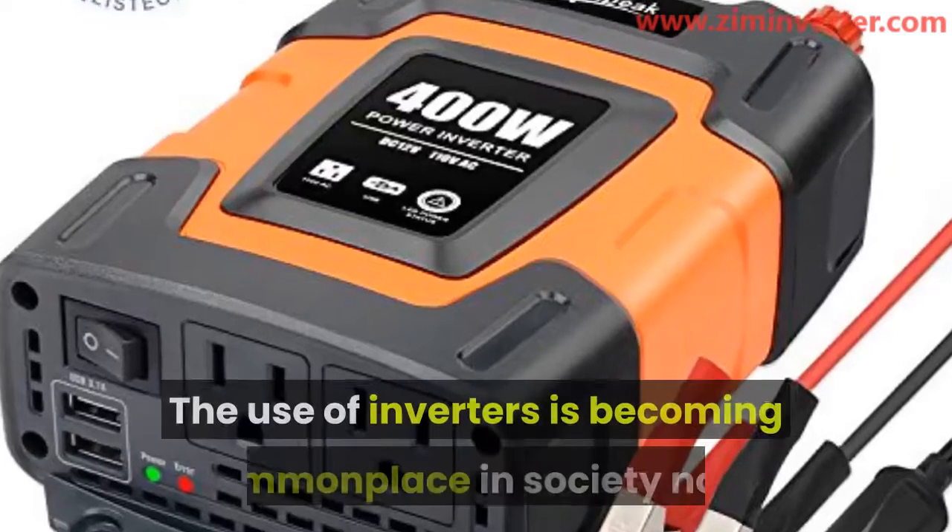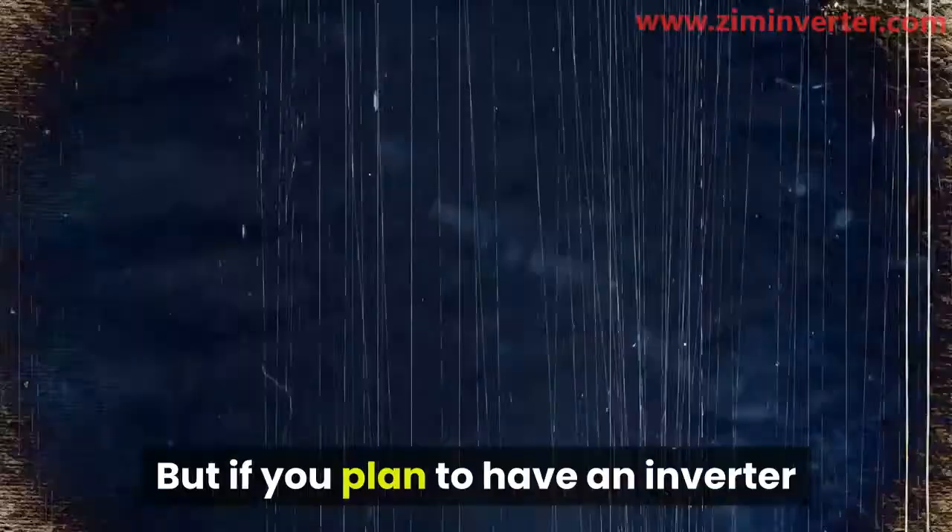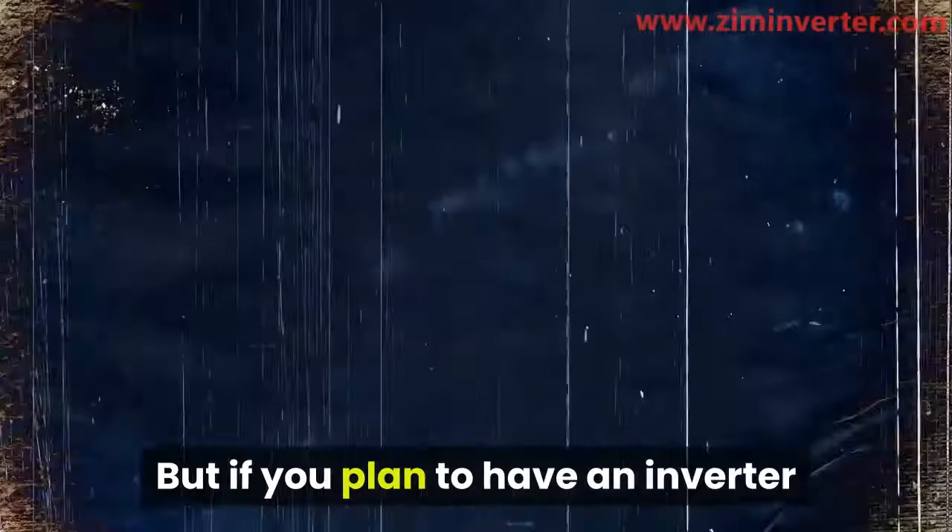The use of inverters is becoming commonplace in society now. It is so common that almost every electronic gadget now comes with an inverter. But if you plan to have an inverter as a source of power supply, you need to know what size you need.